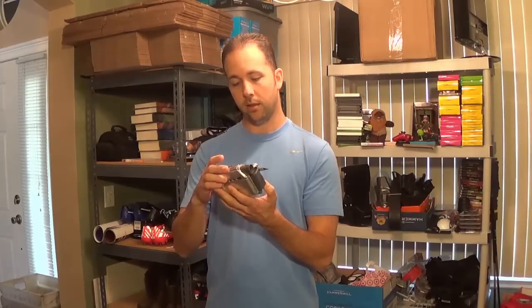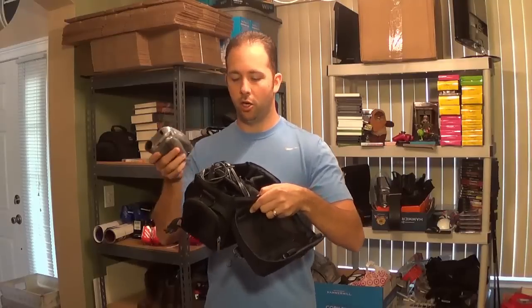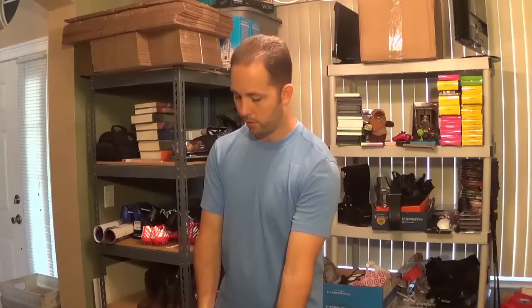I also bought a Sony DCR-HC21 digital camcorder. It's only worth about $50, but I paid $10 for it. I'll sell it on eBay — I have the bag and the charger and all that. You always want to make sure you have the charger, charge it up, and test it before you sell it.